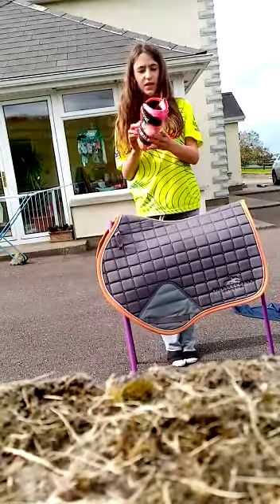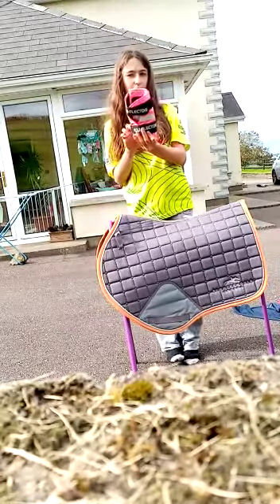The next thing I got was reflector bandages and these are just bright pink and I think they are in wool.